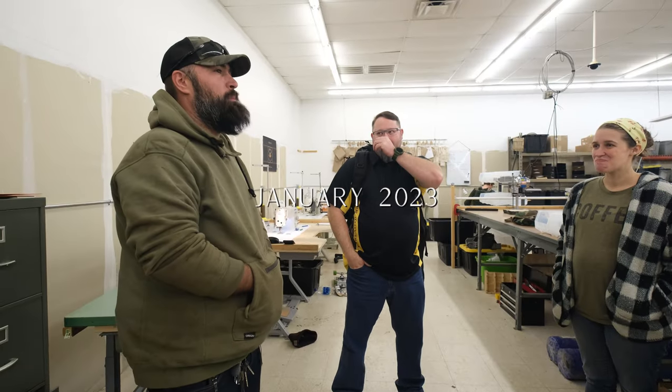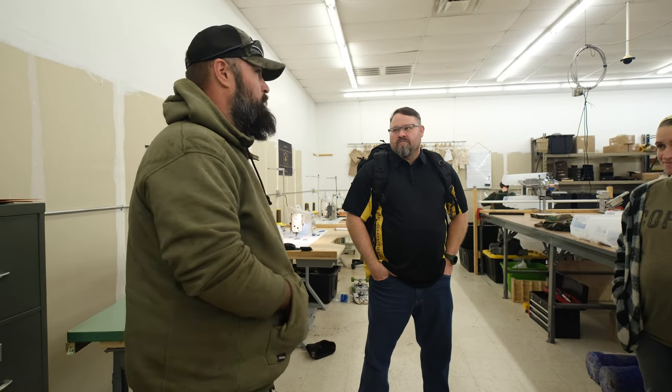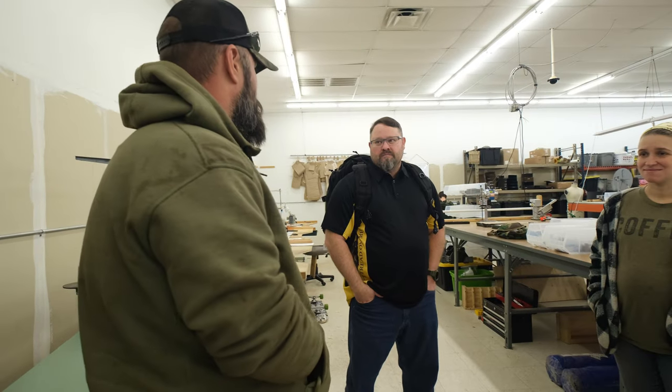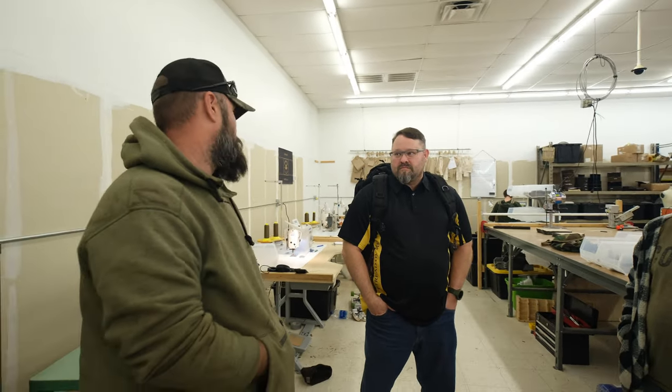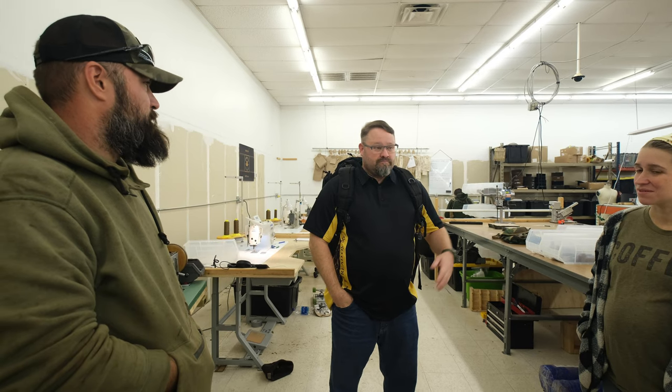Nice to meet you, Chris. So we started this in my barn three and a half years ago — one hour a week, me filling orders by myself. In March it'll be four years. We've got 22 families that earn a living off this company, products on four continents, and we've saved 60 lives to date that we know of. We've been looking for two years for an American-made bag because I'm over the Chinese-made stuff — it quits on you when you need it. I came back from contracting in 2012 and was just tired of it.